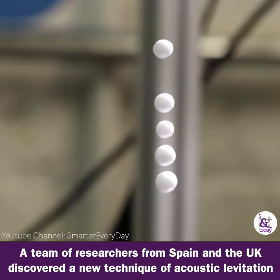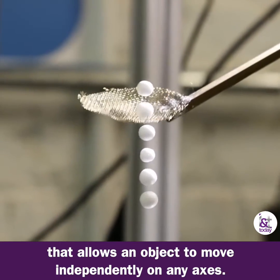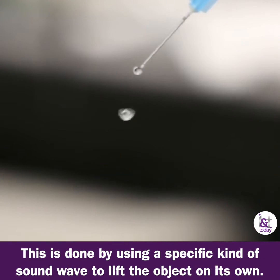A team of researchers from Spain and the UK have discovered a new technique of acoustic levitation that allows an object to move independently on any axis. This is done using a specific kind of sound wave to lift the object on its own.